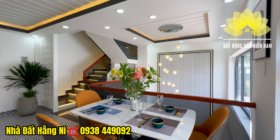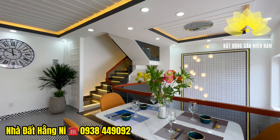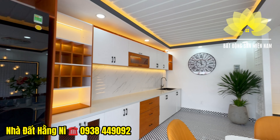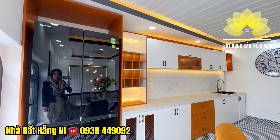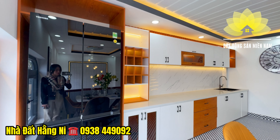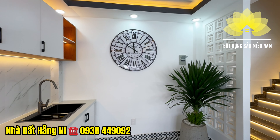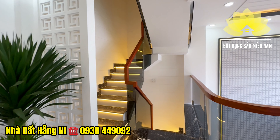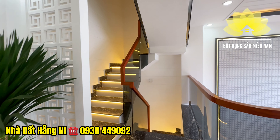Cả nhà quan tâm căn nhà này hãy đến cùng Hằng Ni tham quan thực tế và mua bán ngôi nhà làm việc trực tiếp chính chủ. Hoặc cần tìm nhà phố các quận như quận 1, quận 3, Bình Thạnh, Phú Nhuận, Gò Vấp, Tân Bình và biệt thự các quận trung tâm thành phố Hồ Chí Minh, hãy bấm vào kênh YouTube Nhà Đất Hằng Ni với hơn 1.000 căn nhà. Mảng tường được gia chủ nhấn nhé bởi những đồng hồ treo tường, ô gạch thông gió tạo khoảng thông tầng nhìn xuống bên dưới, tạo độ thông thoáng với trần cao giật cấp.